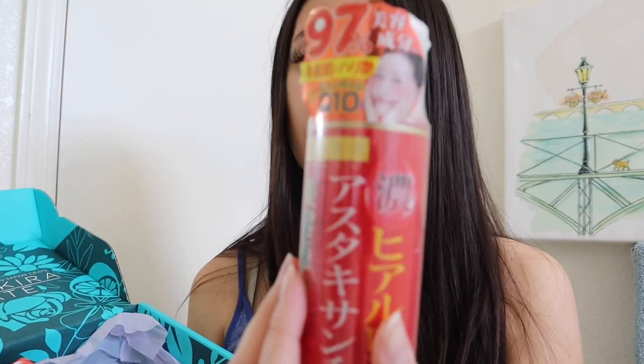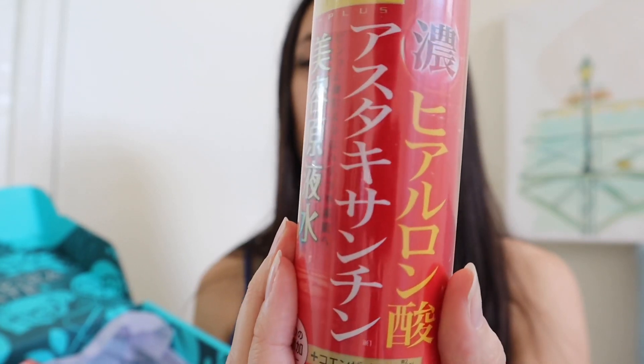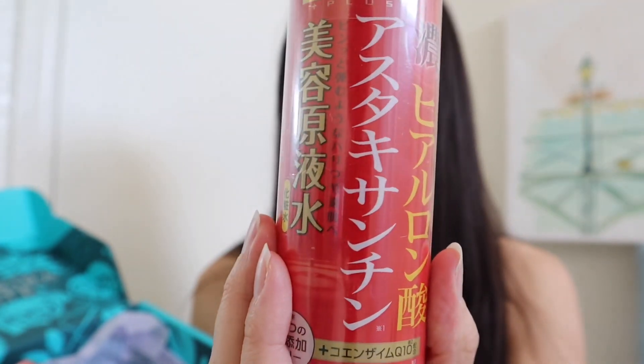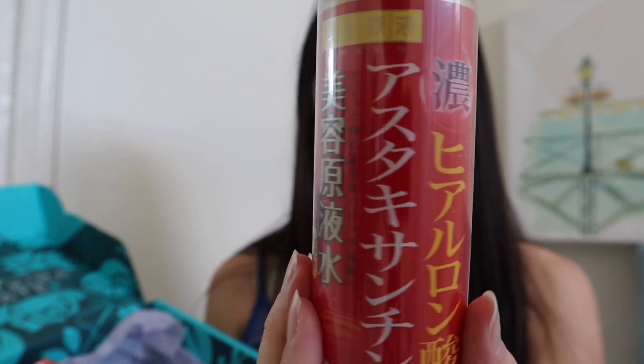And then here we have a Q10 Hyaluronic Acid. So it's kind of like a toner almost, and you use a cotton swab and then just rub it on your face. It's supposed to keep moisture in and everything. So that should be good to use, especially since I have dry skin.